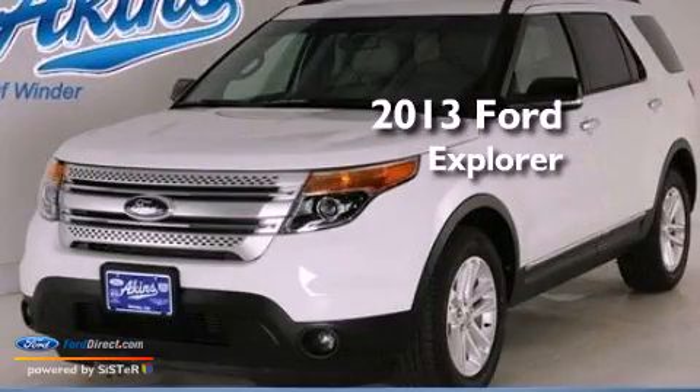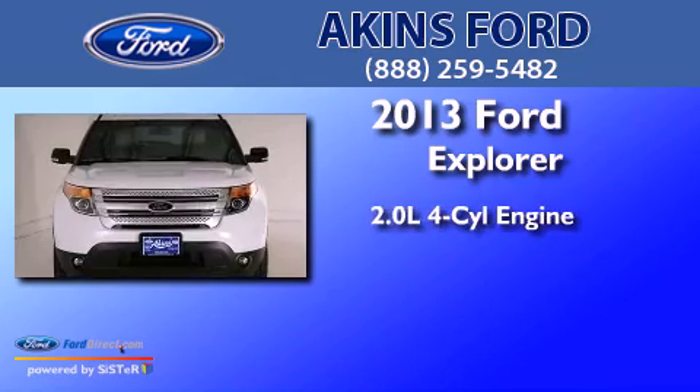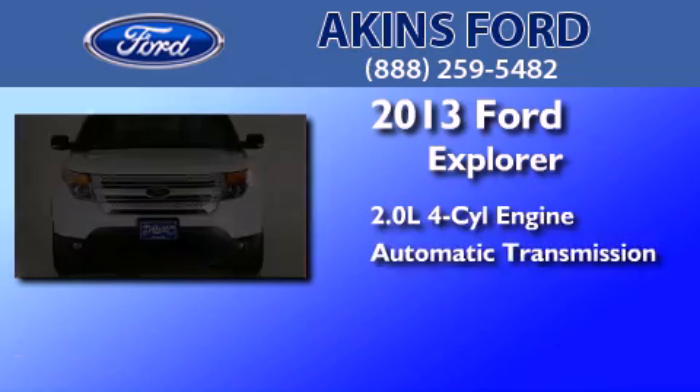This is a brand-new 2013 Ford Explorer. It has a 2.0-liter four-cylinder engine and an automatic transmission.